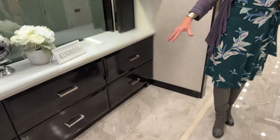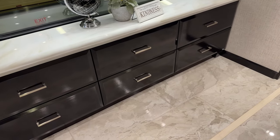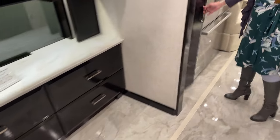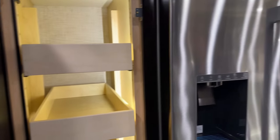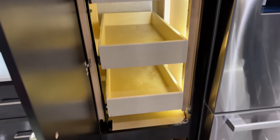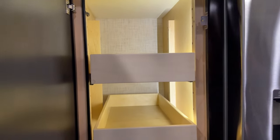This is our number one selling floor plan for the Essex — the 4551 — with a huge pantry and great storage below for pots and pans. When the coach is in motion, instead of a push-to-release pantry door, the doors pull out very easily, lock in place, and keep the pantry closed while you're going down the road so you don't have to worry about anything coming out while driving.